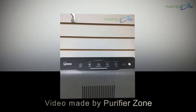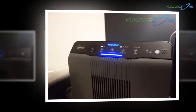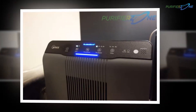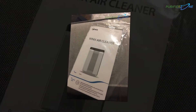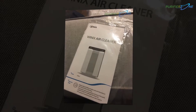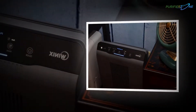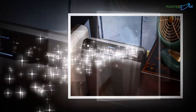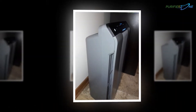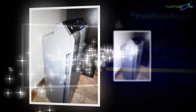Welcome to PurifierZone.com, where we are talking about the Winix 5300-2. In today's life, we people have been facing the problem of pollution a lot. Our environment has been affected by pollution to the extent that it has started affecting our life and health as well. Many people suffer from airborne diseases that are the result of pollution — anthrax, influenza, measles, smallpox, and tuberculosis are some examples.